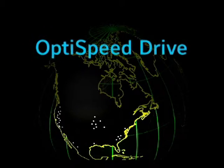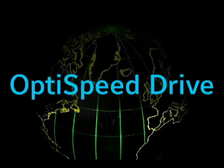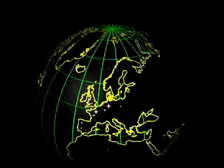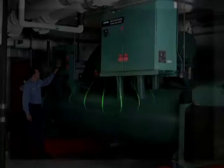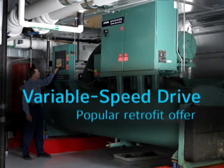What can you expect with the OptiSpeed drive? Performance and energy efficiency that far surpasses constant speed chillers. The OptiSpeed drive is the latest result of Johnson Controls' continuing efforts to improve chiller performance. Today, we ship half of our applicable York chillers with a variable speed drive. Plus, it's one of our most popular retrofit offers.